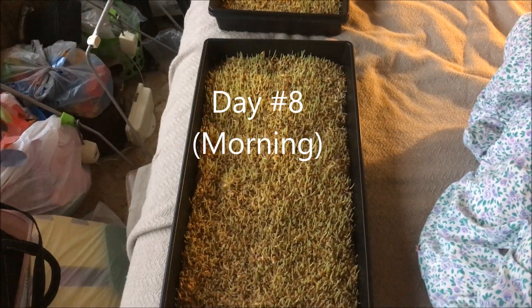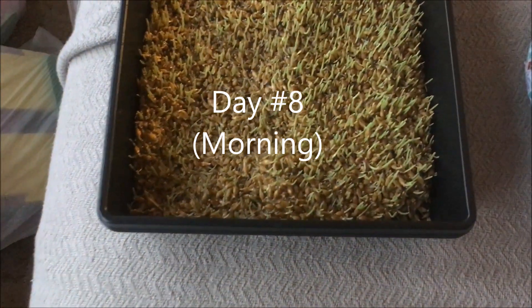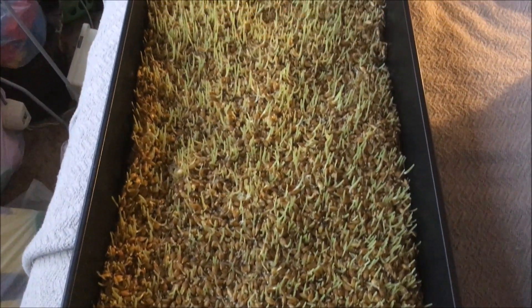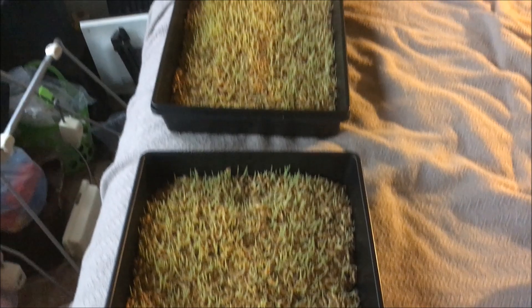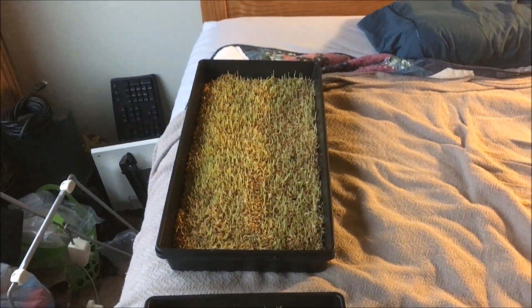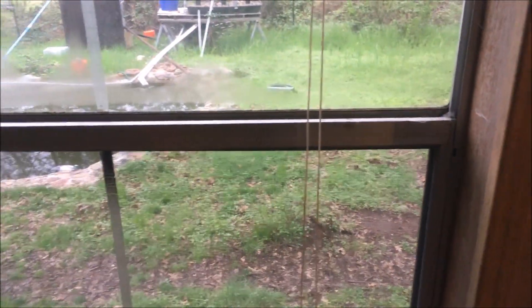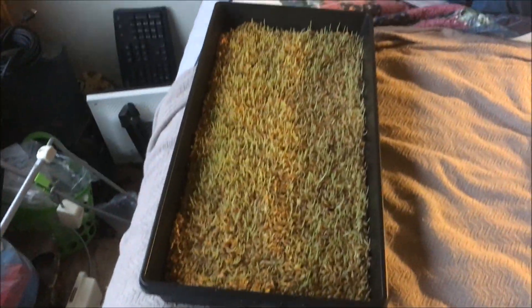This is day eight. Early in the morning and these things just exploded overnight. We're keeping the trays here in the spare bedroom just because it's been in the 40s out in the sunroom, and we get southern exposure here, whereas in the sunroom we'd be facing west. So this is the better spot — keeps it a little warmer and gives it as much sun as we can.